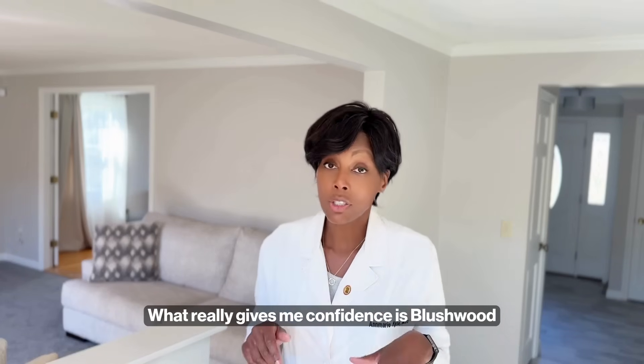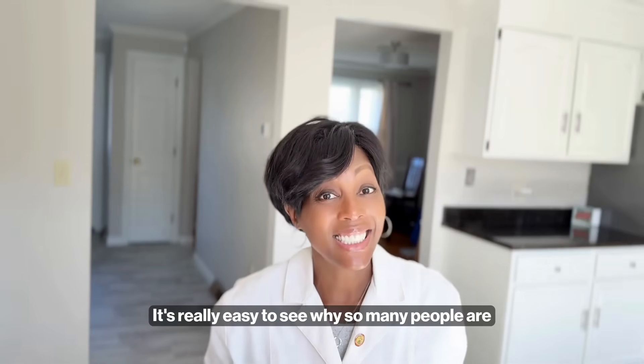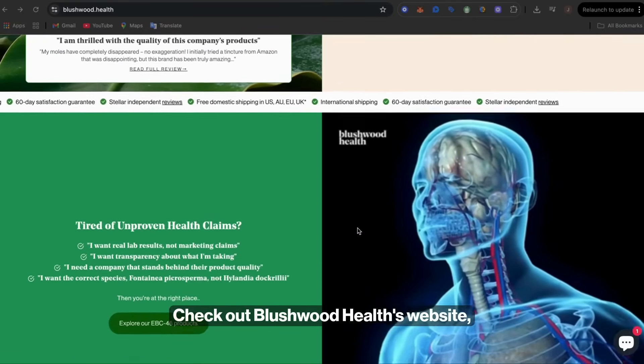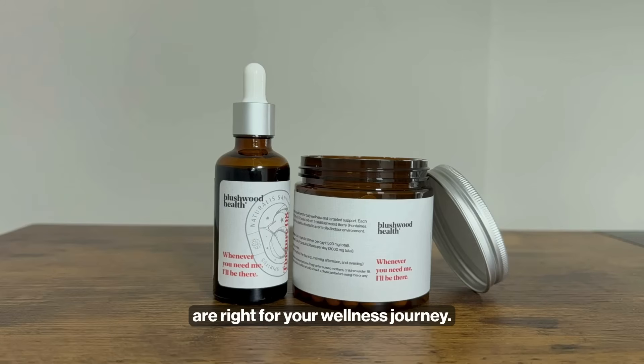What really gives me confidence is Blushwood Health products are third-party lab tested by Eurofins in Sweden. It's really easy to see why so many people are using it. Want to learn more? Check out Blushwood Health's website, dive into customer testimonies, and see if EBC 46 products are right for your wellness journey.